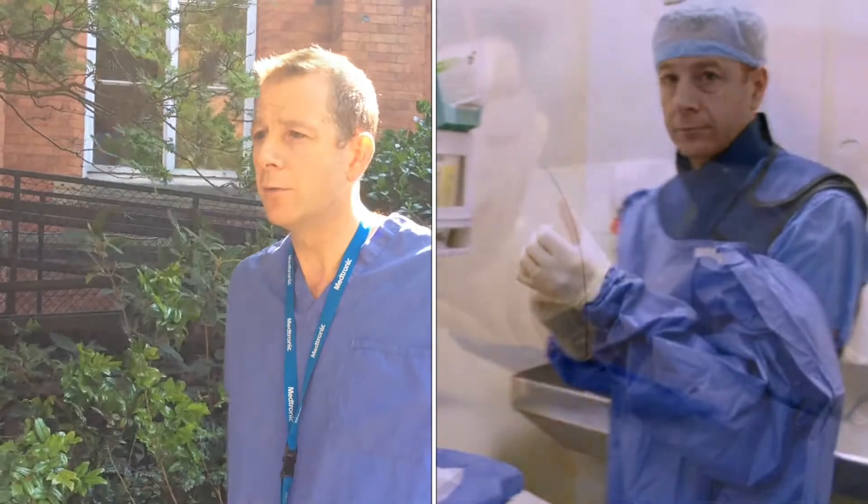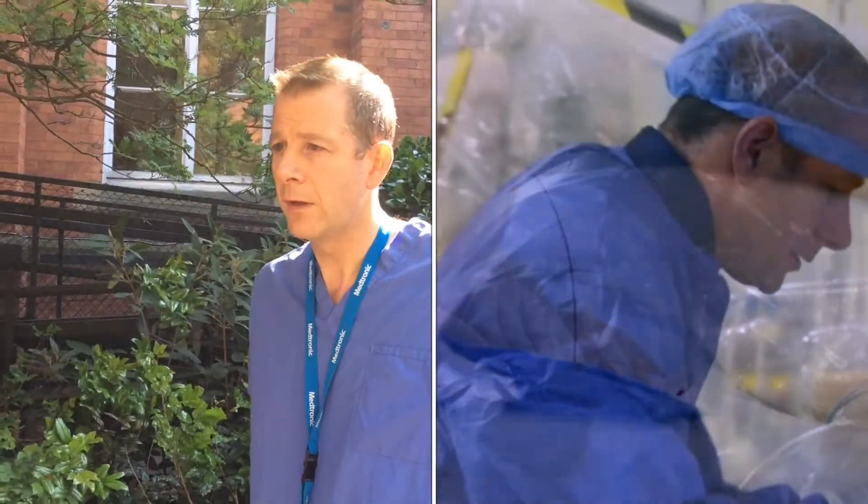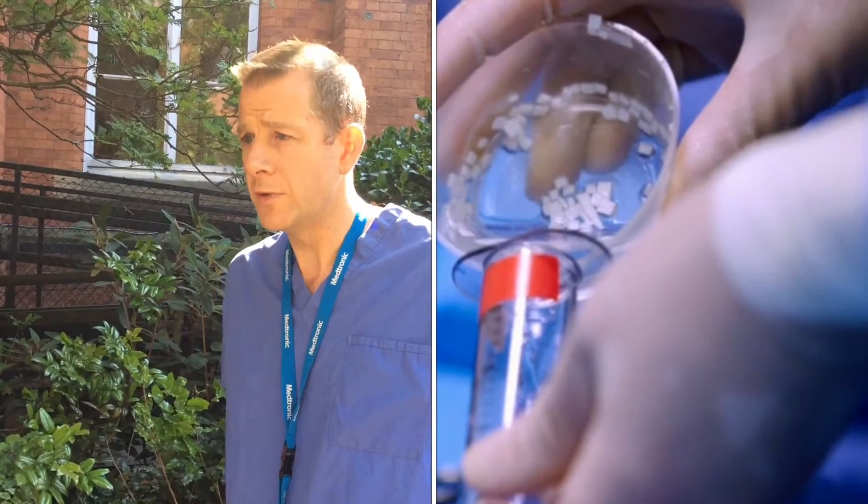So what we were able to do was identify where it was bleeding and block it off with absolutely minimal harm to Peter in doing so. Had we done that surgically, he would have had to have a big operation.